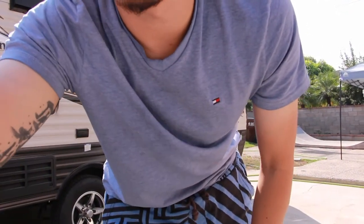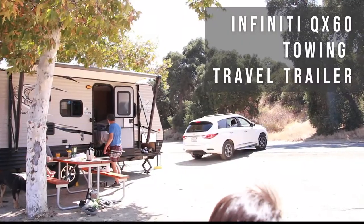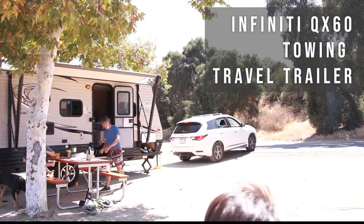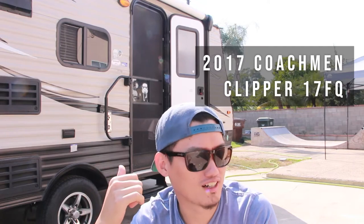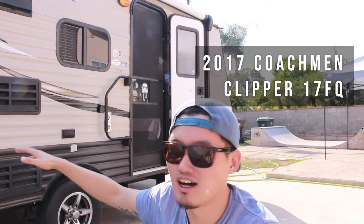Hey guys, we just want to do a really fun but very short video. We bought this 2017 Coachman — I think it's called the Clipper — it's 17 feet long.